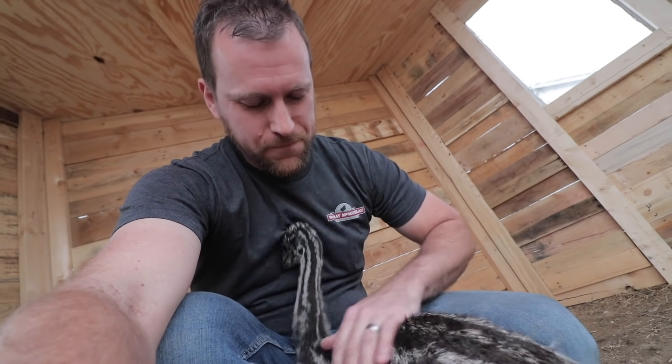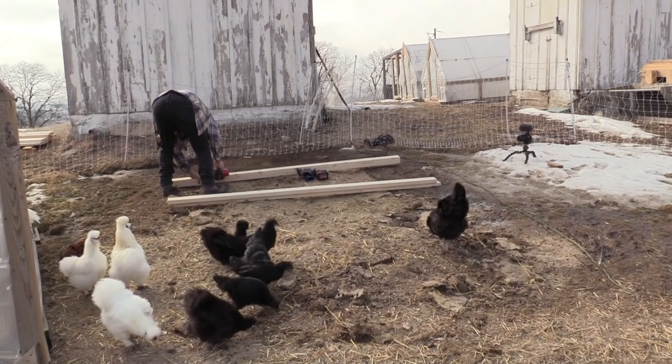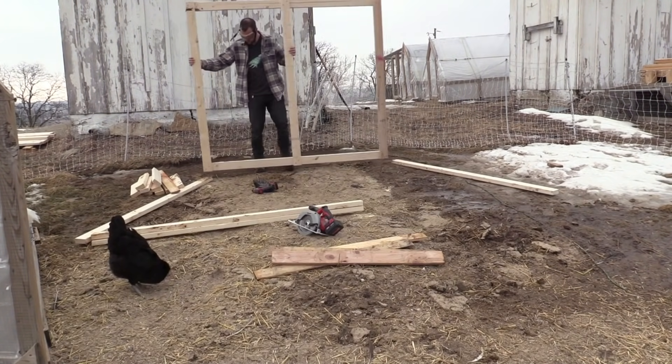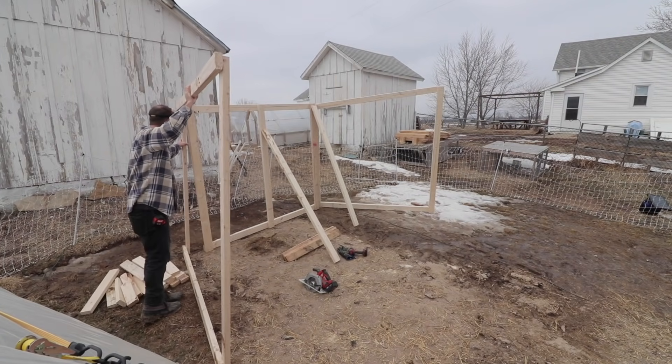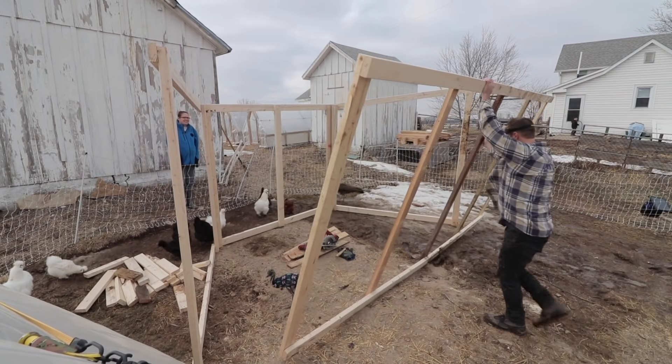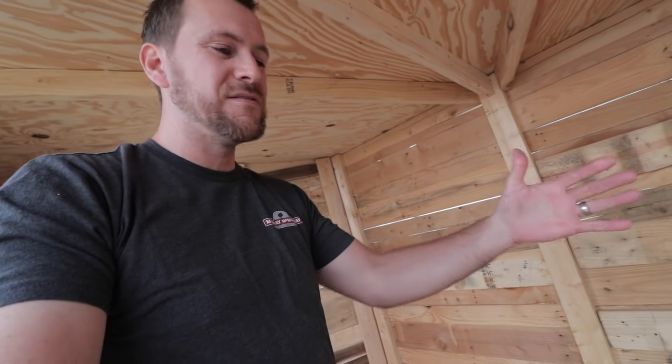Right now we're standing inside the brand new emu house — the home of bamboo and any future emus we hatch out. Bamboo just turned two months old today, happy birthday bamboo! This project has taken us about three weeks from start to finish. I initially was going to do an L-shape with a secluded corner area, but that turned out to be too complicated, so I nixed that in favor of what we've got now — a smaller back going to a bigger front.